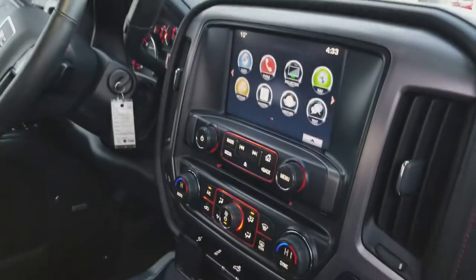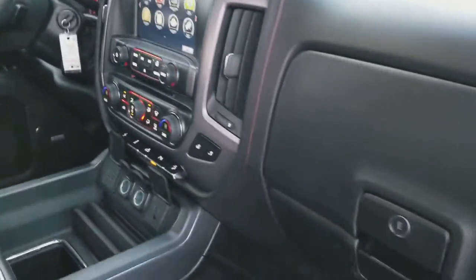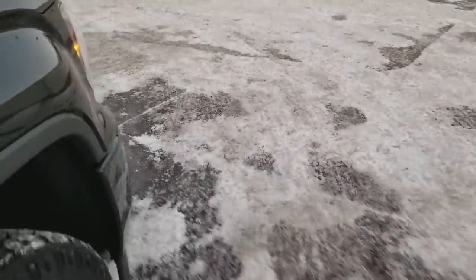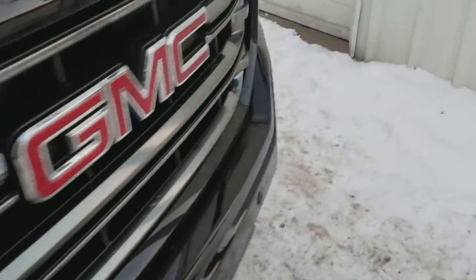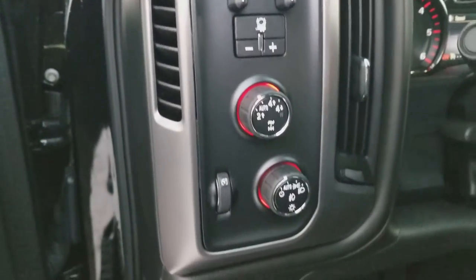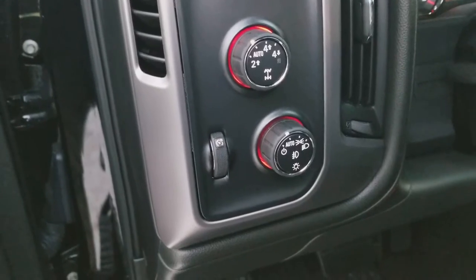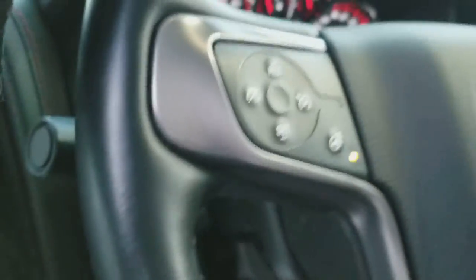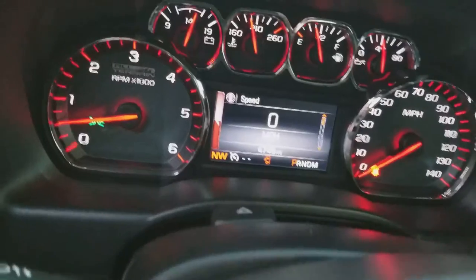You've got heated seats and a heated steering wheel, which is very important. Tow package with integrated trailer brake, two-wheel, auto, four-high, and four-low. Memory seats, power windows, power folding mirrors, and heated steering wheel — I think I want to turn that on. 47, 46 degrees out.